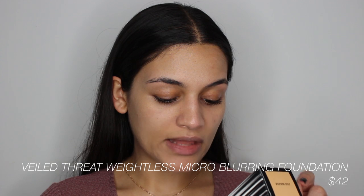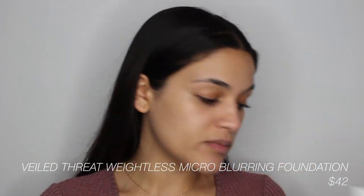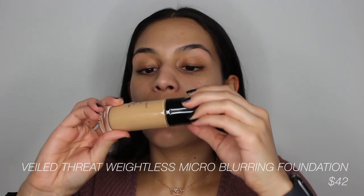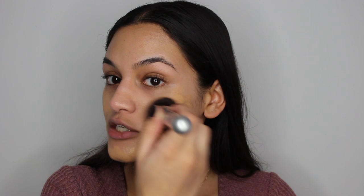Next I have the Smith & Colt Veiled Threat Weightless Micro Blurring Foundation in the shade 250 Warm. This is what the bottle looks like — it's glass with a plastic top. The pump is pretty nice. It just smells like makeup, no fragrance. I'm going to take some with my IT Cosmetics brush. I don't like to use a sponge for foundation — it takes way too long to blend out, so I always use a brush.